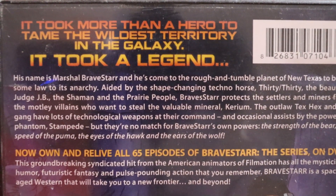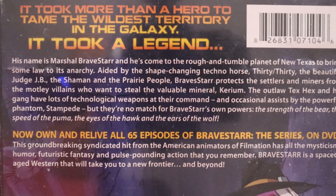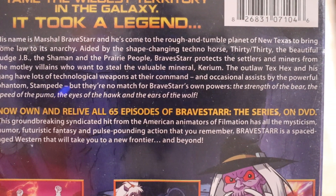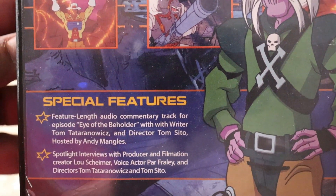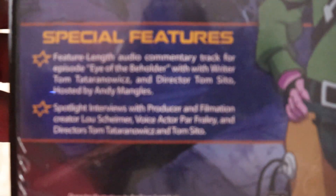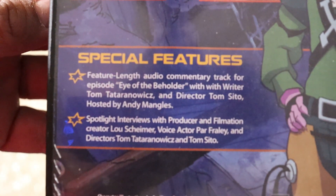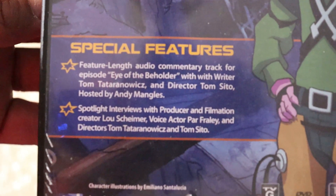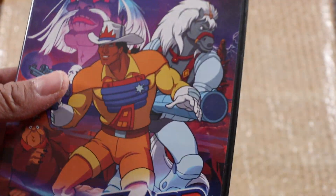Here we have the back in case you guys want to pause and read it. This has all 65 episodes. We got the screenshots here, and we have the back special features. That's what you get, and this is not brand new — this is used. I wish it was brand new.